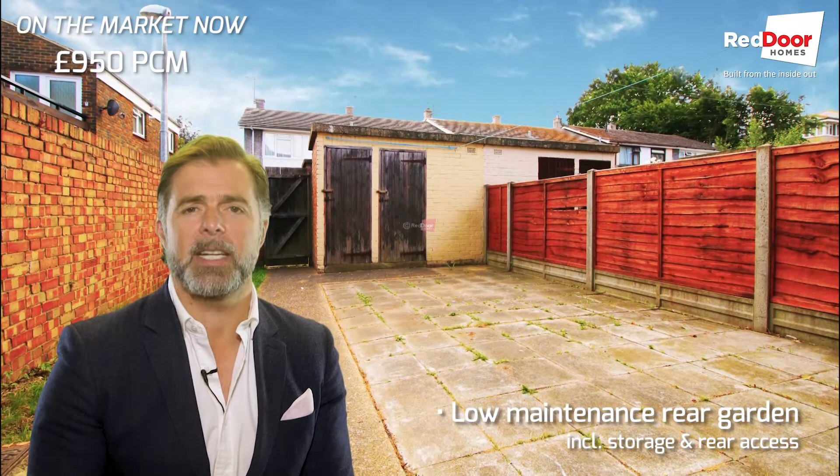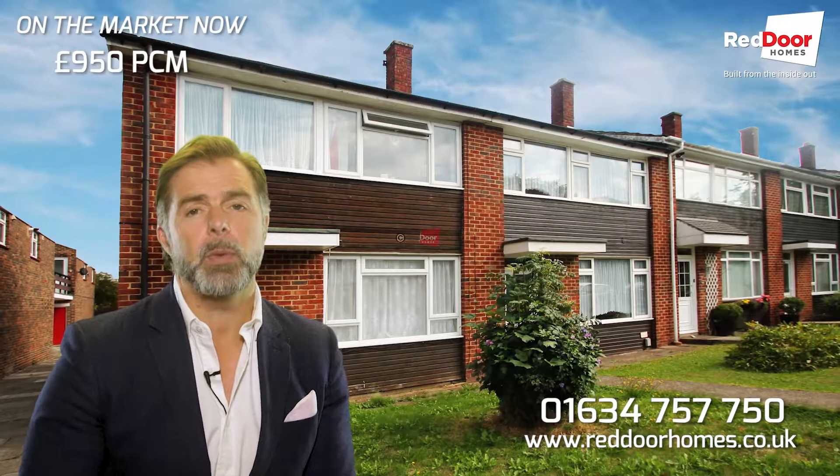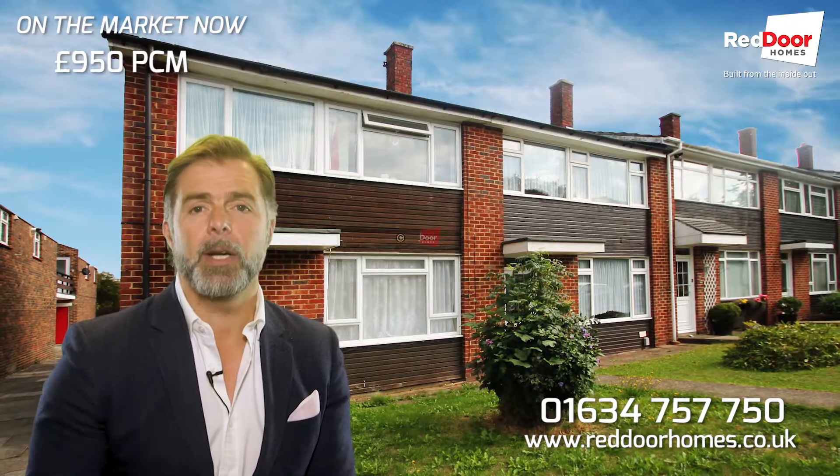This is a fantastic house in a fantastic location and at a really good price. So give us a call now, come and have a look at this one and get moved in within the next week or so. It's vacant, so it's good to go.